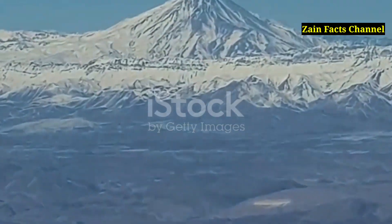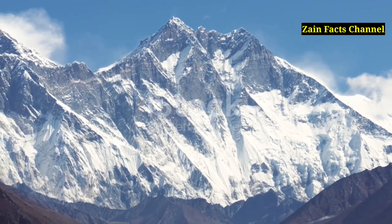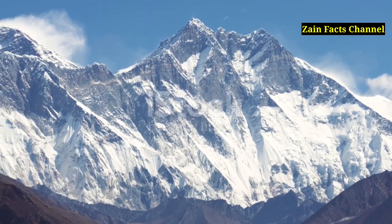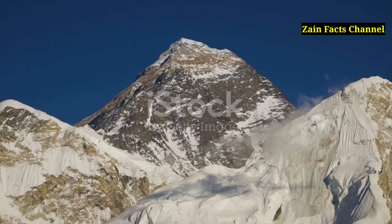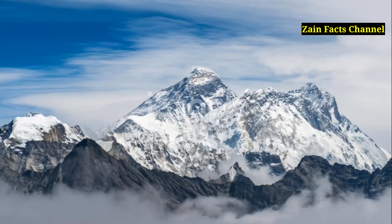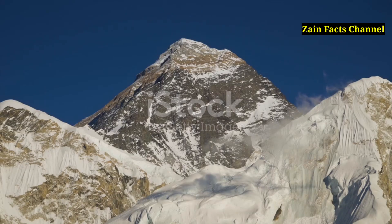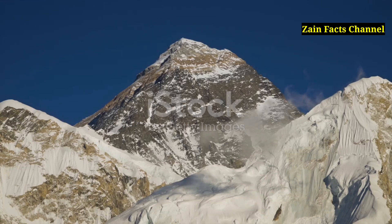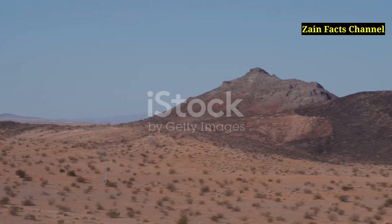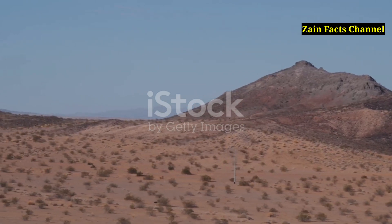Segment 3: Comparing Olympus Mons to Earth's Mountains. To truly appreciate the grandeur of Olympus Mons, it's essential to compare it with some of Earth's most famous mountains. Mount Everest, the highest peak on Earth, stands at 8.8 kilometers above sea level. In contrast, Olympus Mons rises to 22 kilometers, making it nearly three times taller. If Olympus Mons were placed on Earth, its summit would reach into the stratosphere, higher than the cruising altitude of commercial airplanes. The base of Olympus Mons is so large that it would cover the entire state of New Mexico.